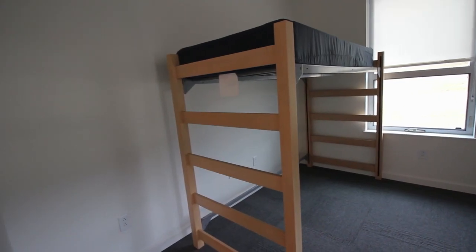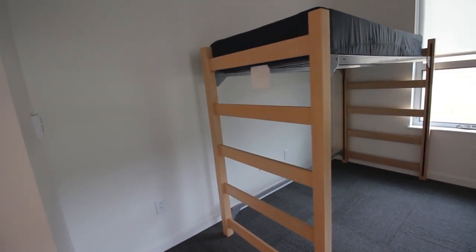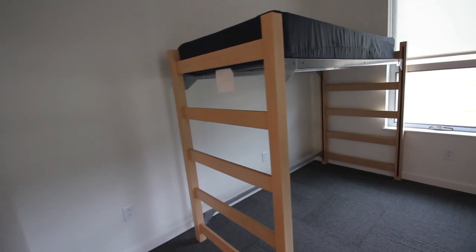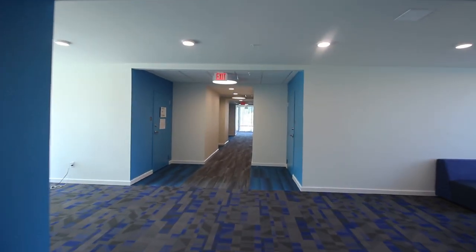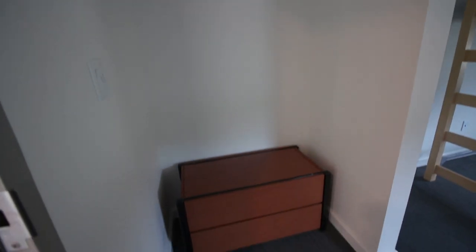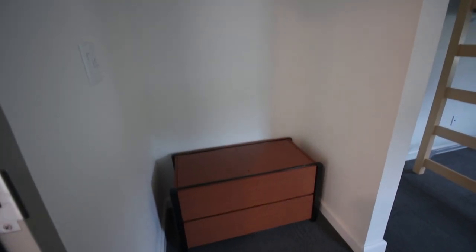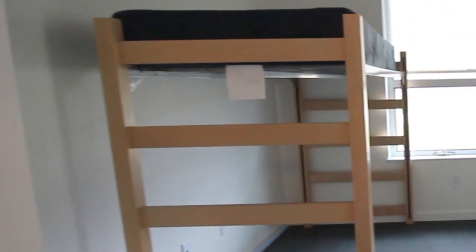Finally, our flex rooms are currently set up for two residents per room but can also become one resident per room based on our residency needs from year to year. The residents of the flex rooms share a community restroom of two showers and two toilets with seven to fourteen residents. A chest and a twin XL loft bed with the rail is provided per resident. Desks and chairs are not currently provided in the flex rooms. The flex rooms do not have a sink and vanity, and there are two built-in closet nooks per room.